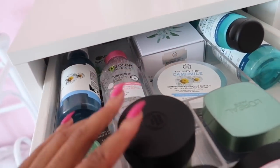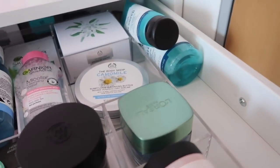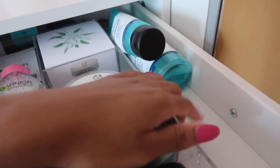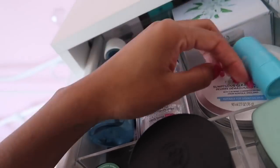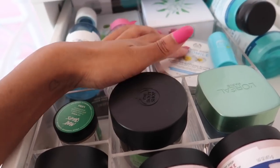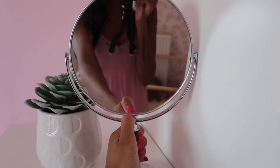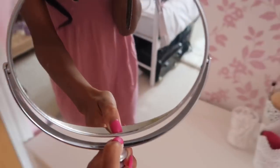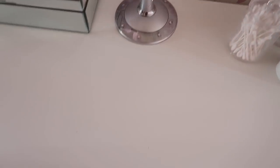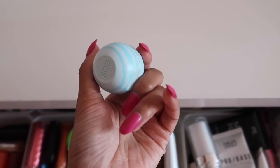I buy makeup or skincare products that I don't really like but I don't want to waste my money so I try and use them up. This is literally burning my skin but I've got this much left so I'm just trying to use it as much as possible to get it out of my skincare collection. So this is my skincare drawer — I need to get my tea tree face wash back in there, and this blemish stick just goes here. I can't find my EOS lip balm — I think I may have accidentally put it in my makeup collection. Oh, here it is.